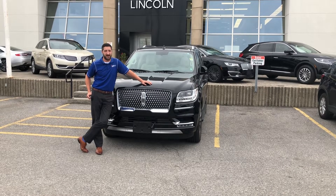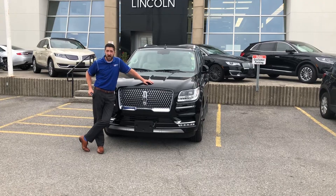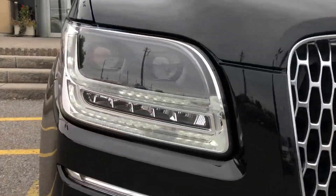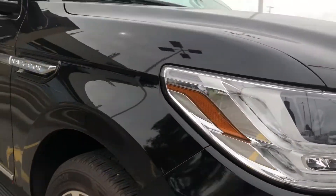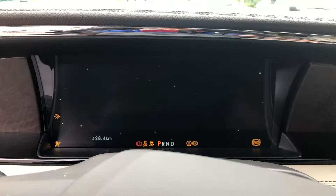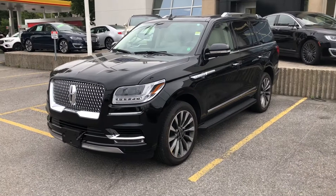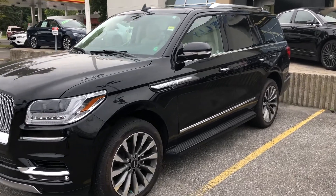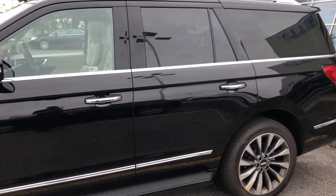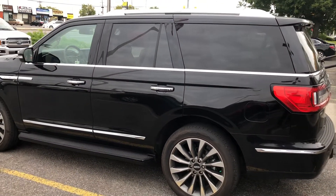Hey there folks, Grant Schubert down here at Donnelly Ford Lincoln, back at it again with another video. It is delivery day on this 2018 Lincoln Navigator — the short body style in the Select trim level, and it comes with some really nice bells and whistles.